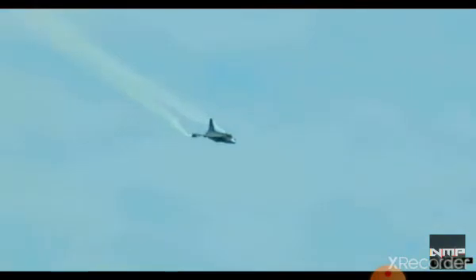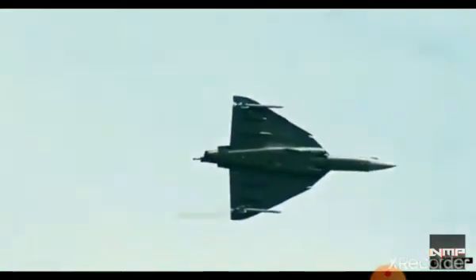Internal payload capacity is 5,300 kg. The engine used in Tejas is the General Electric F404-GE-IN20 afterburning turbofan, which provides 85 kN thrust with afterburner.